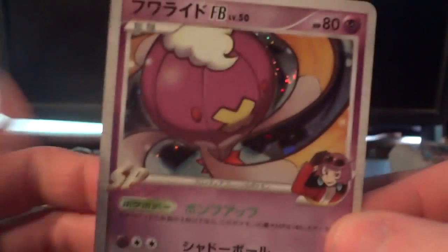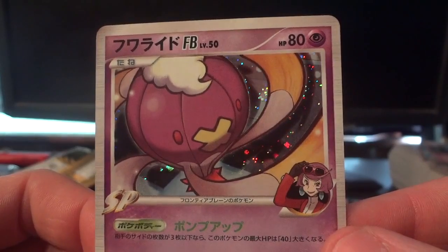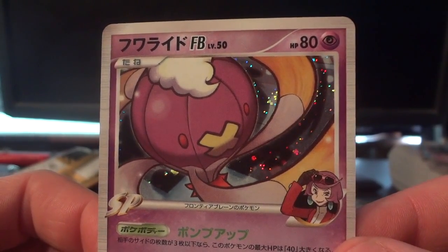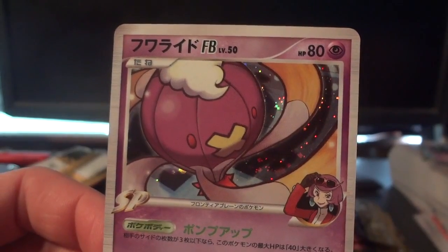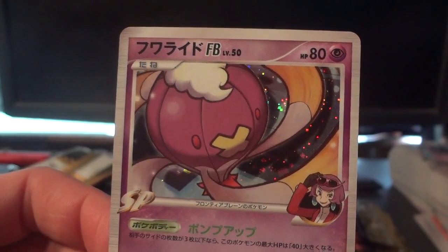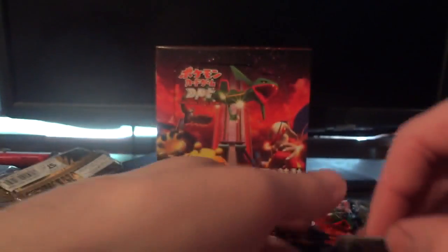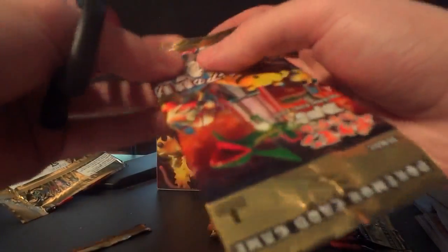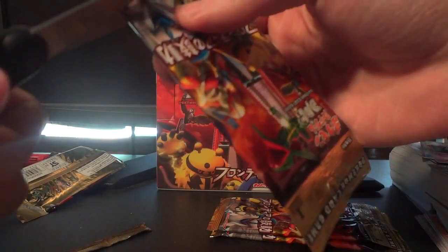If you're unfamiliar with Pulse of the Frontier or Japanese Platinum packs in general, they each have a holo and two rares in them — so that's pretty insane. I need some sleeves, so I'm gonna grab some. Pretty awesome — let me slide that over to the side and let's jump into the next pack.